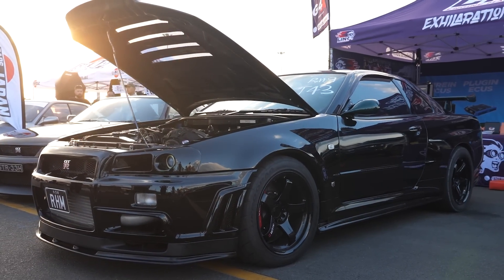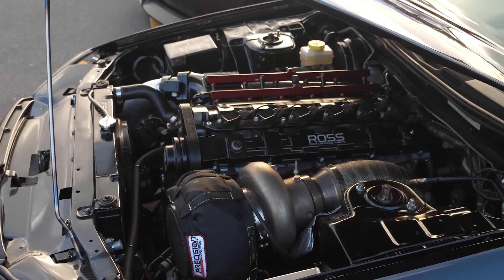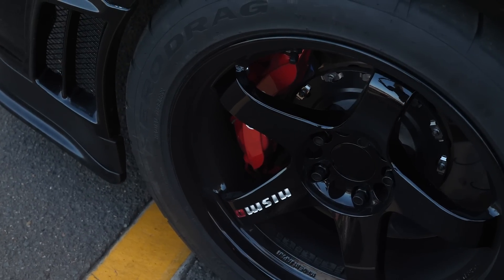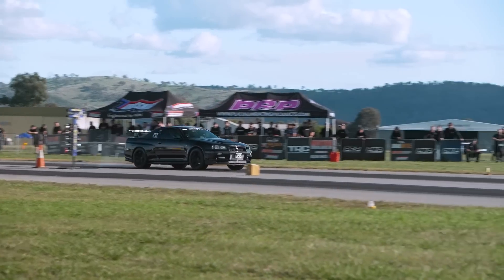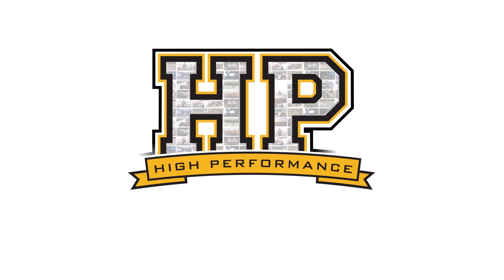Having just watched this R34 GTR run in 8.2 at 177 miles an hour in what is essentially complete stock trim, I had to find out a little bit more about what makes this so fast. So we're here with Av from B2R Motorsport to get into the nitty gritty of the tech detail.